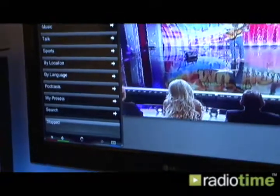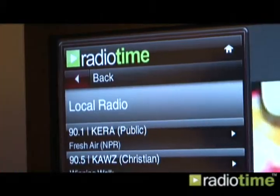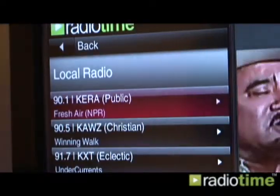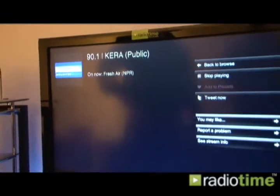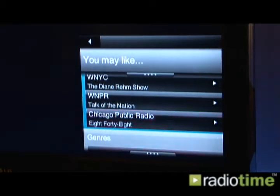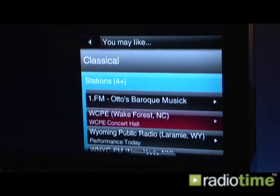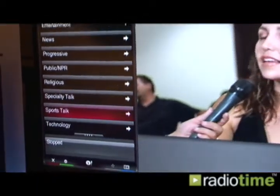Local radio, recommendations, more genres, more classical music, do some sports talk.